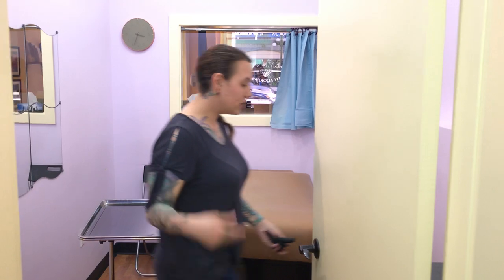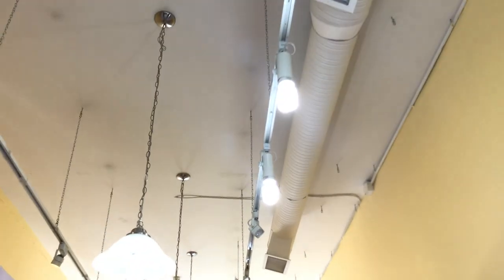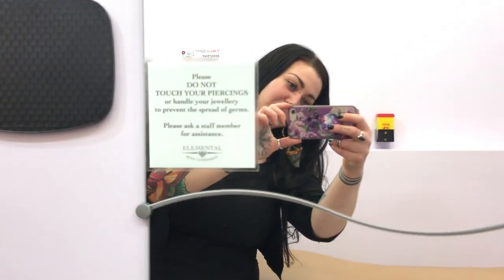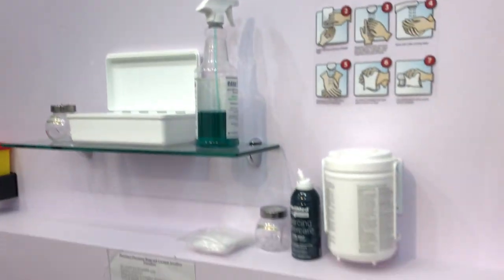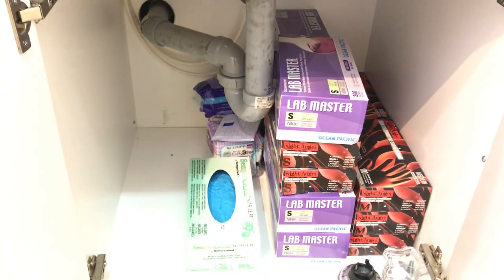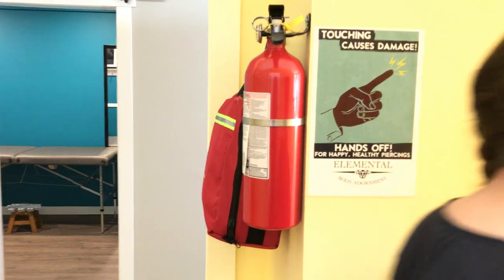This continues into our first piercing room, which again has signs of 'please do not touch your piercings,' and available gloves and Optum and cleaning supplies, and more back stock of gloves for all of our employees. And over here we have our first aid kits and fire hazard equipment.